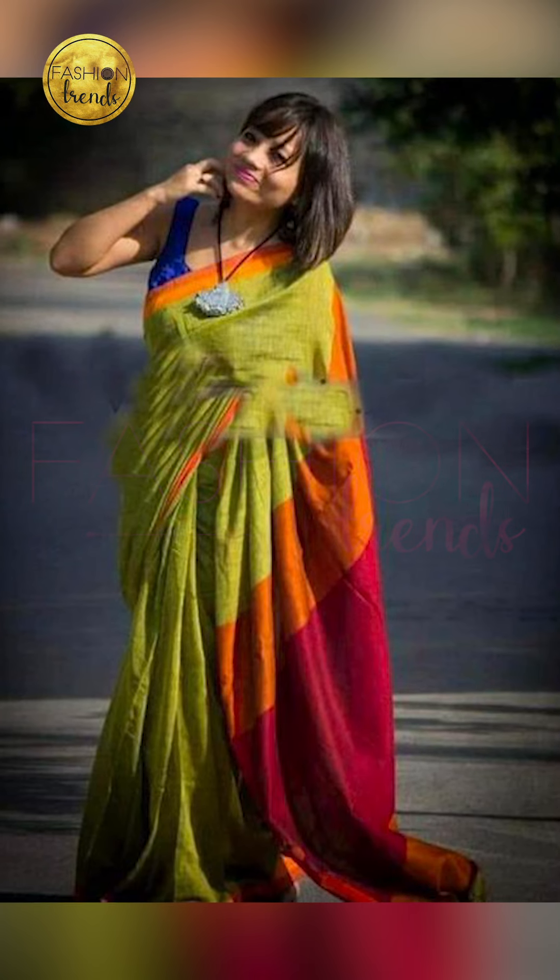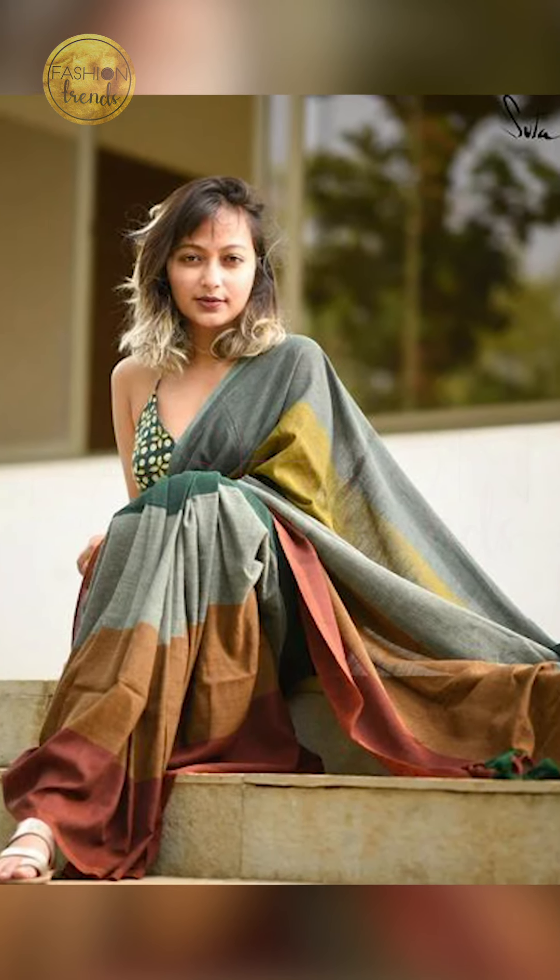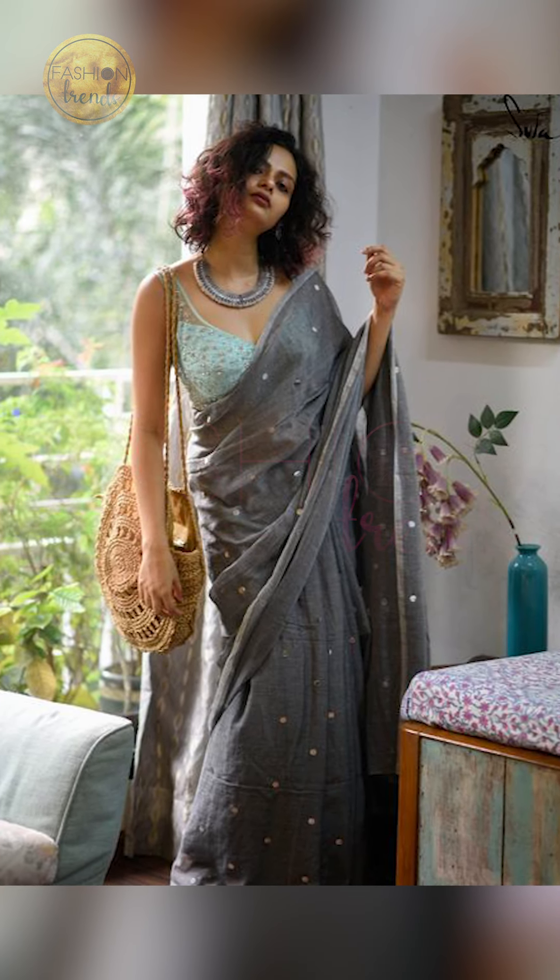Now talking about the amazing jewelry — you can try going with colored jewelry because it's a perfect pairing, and you can also try going with silver jewelry, which is absolutely perfect too.